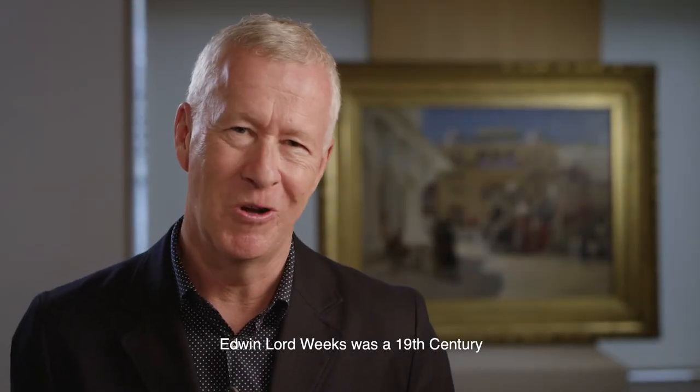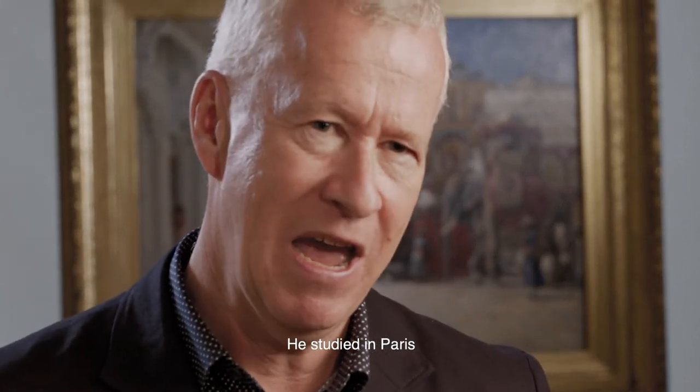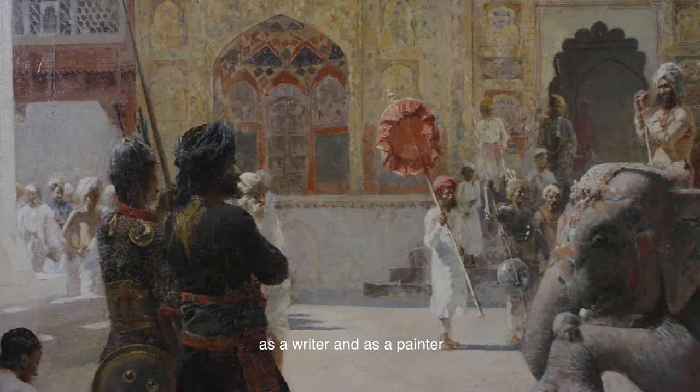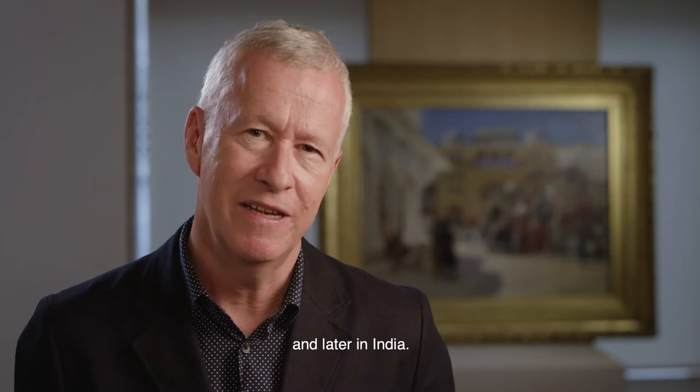Edwin Lord Weeks was a 19th century American artist who, as a young man, headed east. He studied in Paris but really made his name as an explorer, as a writer and as a painter in various countries of the Middle East and later in India.